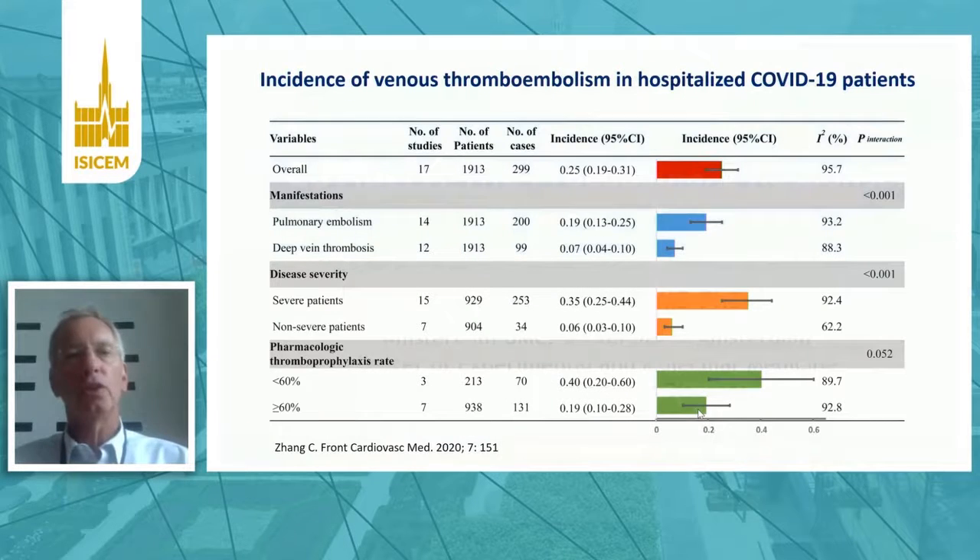COVID-19 is associated with a relatively high incidence of venous thromboembolism, and this slide provides an overview of a recent meta-analysis showing that the overall incidence of venous thromboembolism is approximately 25% in patients with COVID-19. In particular, pulmonary embolism is prevalent in COVID-19, and slightly less so deep venous thrombosis. The extent to which venous thromboembolism occurs is dependent on severity of disease, with more severe patients having a higher incidence.